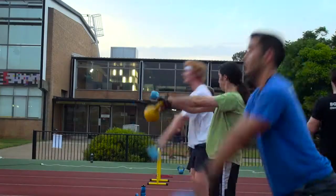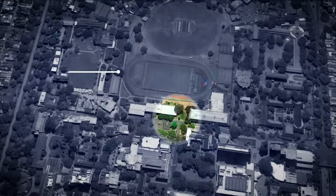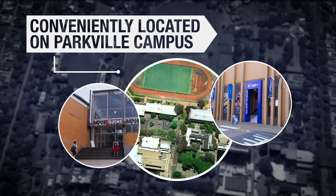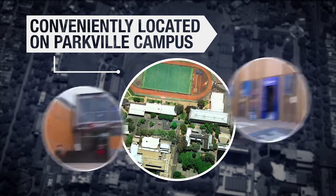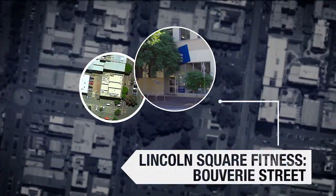You can sign up on the spot and jump straight into achieving those fitness goals. Our centres on campus are conveniently located on Tin Alley, opposite the Union House North Court. We also have a satellite facility, Lincoln Square Fitness, located on the corner of Bouverie and Pelham Streets, near the Law and Business schools.